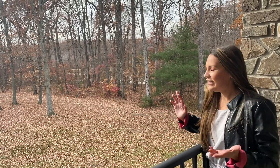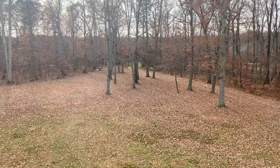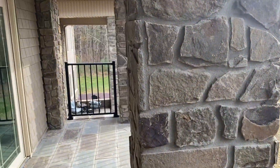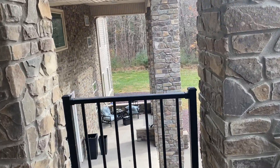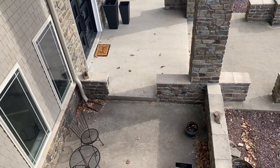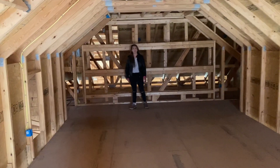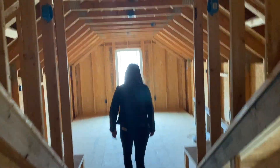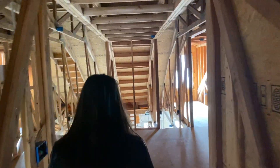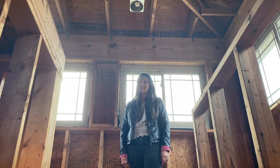And so from this balcony, there's a pond over there. They said it's about 16 feet deep and stocked with fish. And this is an observatory.